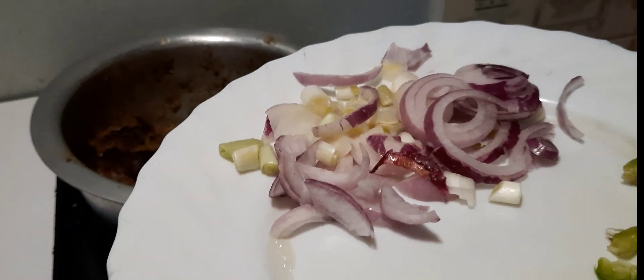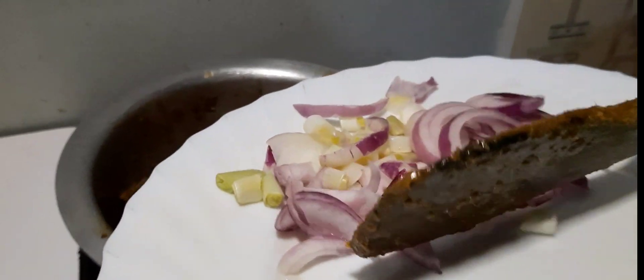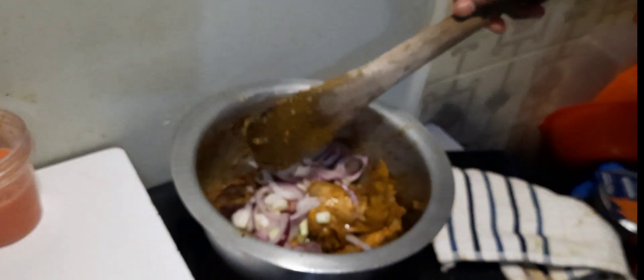It's been about 10 minutes. I'm now going to add in my onions and let that cook.